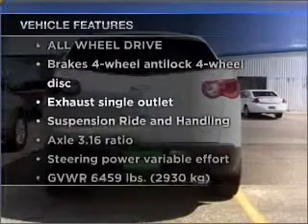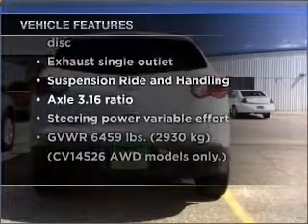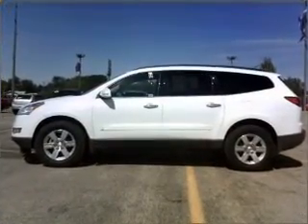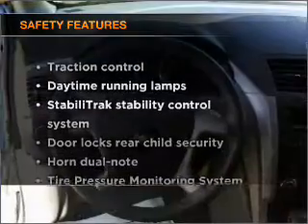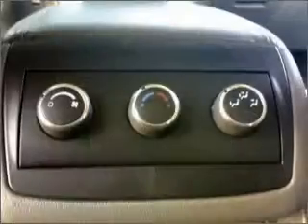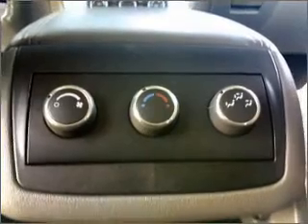Notable features included in this vehicle: air conditioning, power door locks, power windows, power steering, and cruise control. If safety is a high priority, rest assured knowing that stability control is also included. Call today to schedule a test drive.